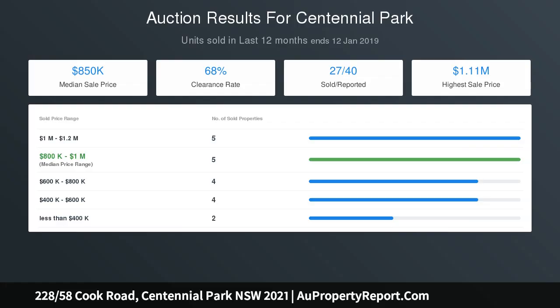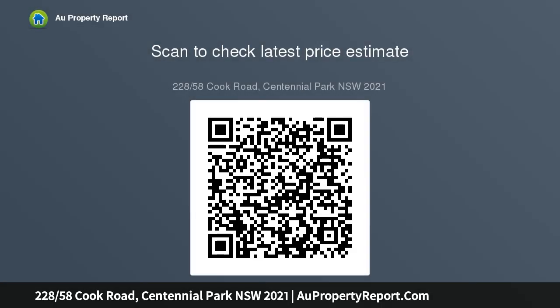The new kitchen showcases stone benchtops and a Carrara splashback. The ensuite bathroom is finished with beautifully tiled marble flooring. Additional highlights include timber flooring, plantation shutters, full brick construction, and recently painted interiors. Clutter-free living is assured with plenty of built-ins and storage.